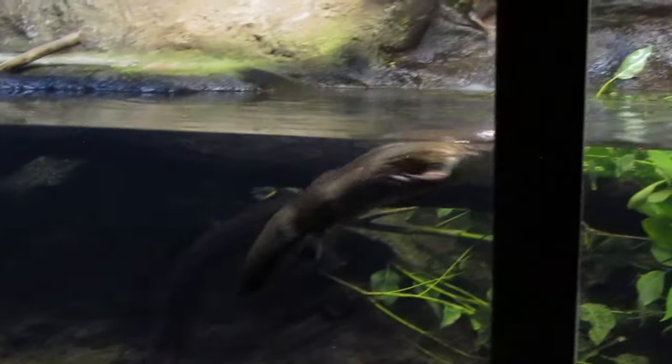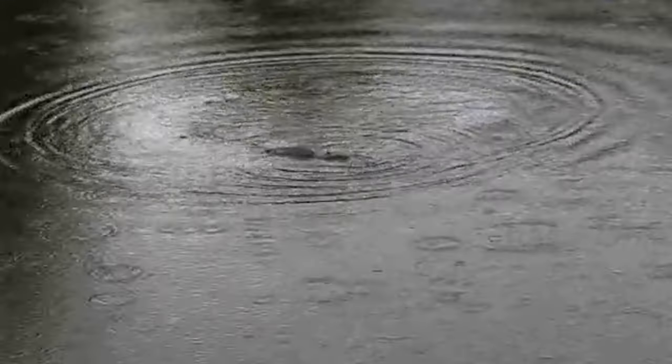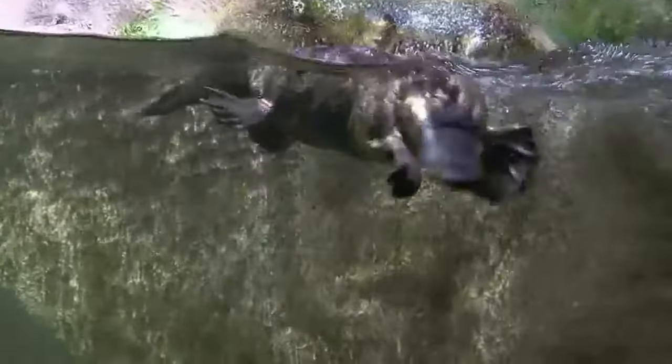The platypus is carnivorous, primarily feeding on aquatic invertebrates such as insects, crustaceans, and small fish. Male platypuses possess venomous spurs on their hind legs, which they use mainly during the breeding season to establish dominance and compete for mates.